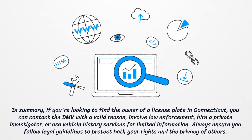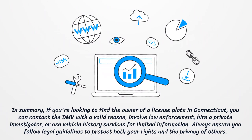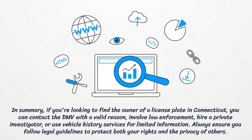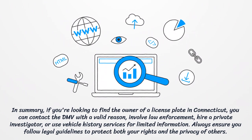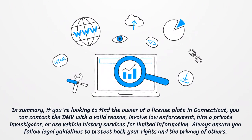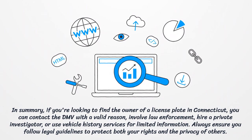In summary, if you're looking to find the owner of a license plate in Connecticut, you can contact the DMV with a valid reason, involve law enforcement, hire a private investigator, or use vehicle history services for limited information. Always ensure you follow legal guidelines to protect both your rights and the privacy of others.